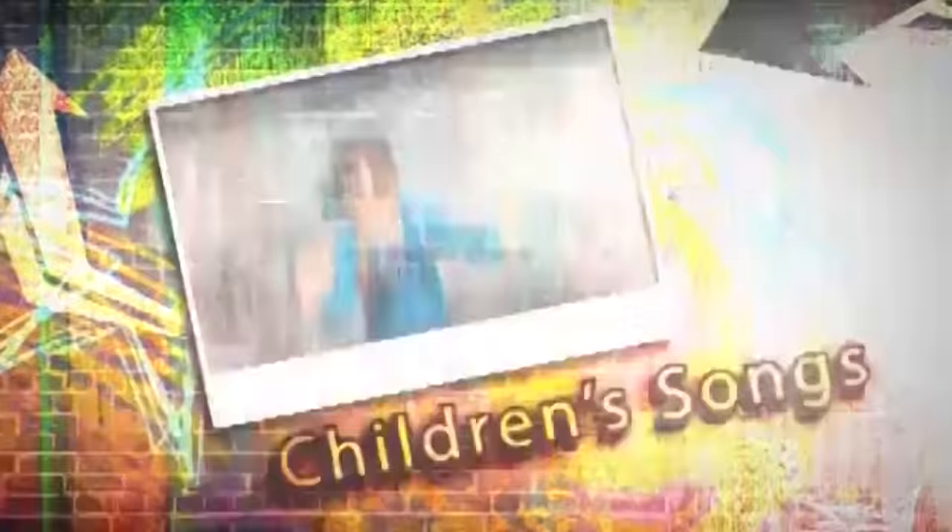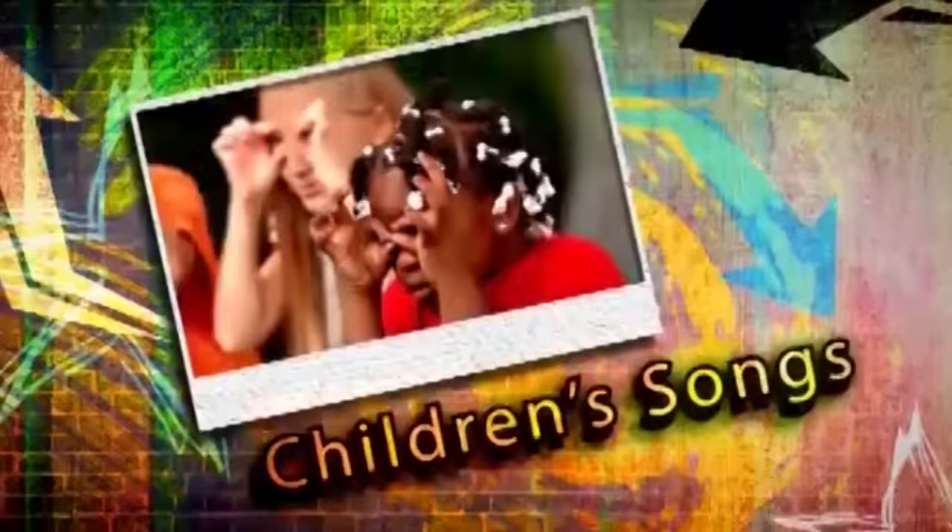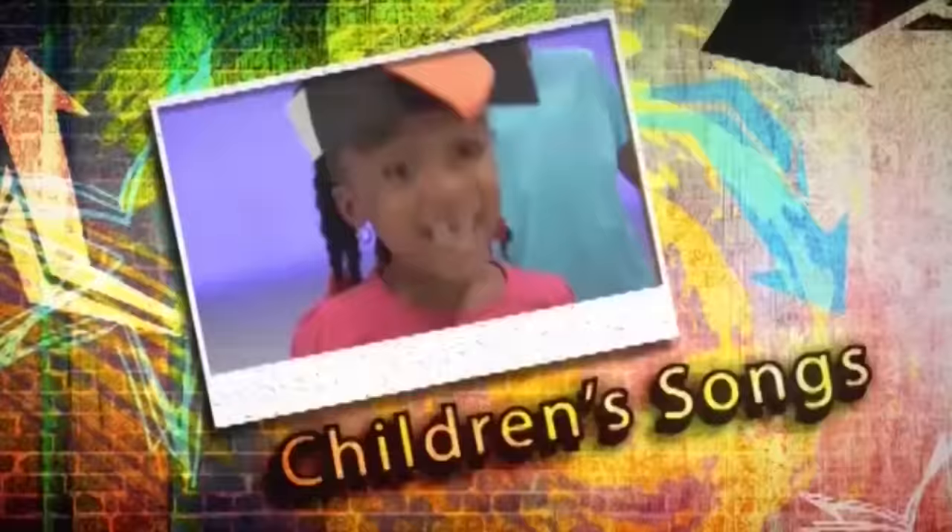Children's songs, sing and move along. Children's songs, make your brain and body strong.